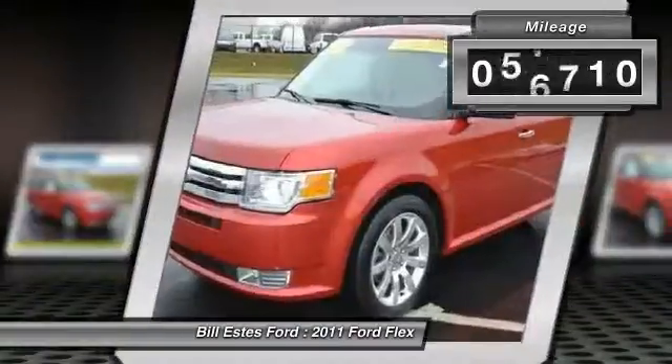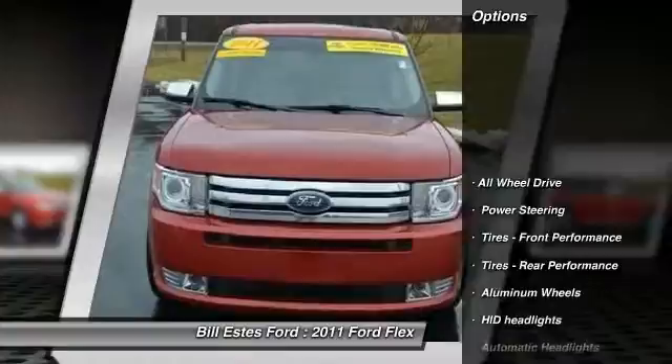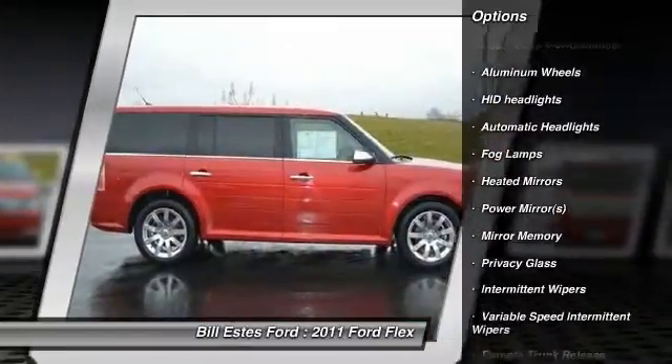This vehicle has less than 70,000 miles. Here are some of this vehicle's great options: navigation system, steering wheel audio controls, power passenger seat, power liftgate.